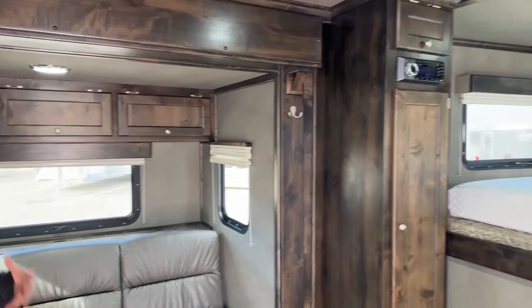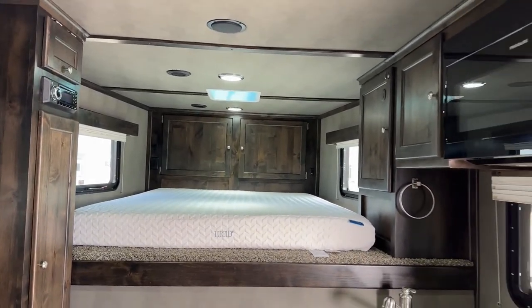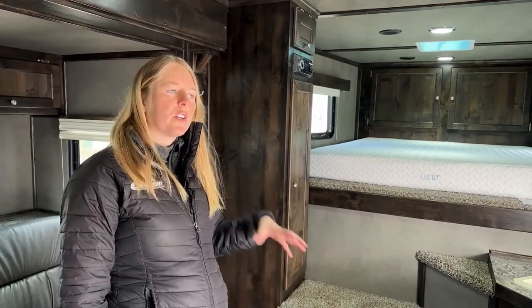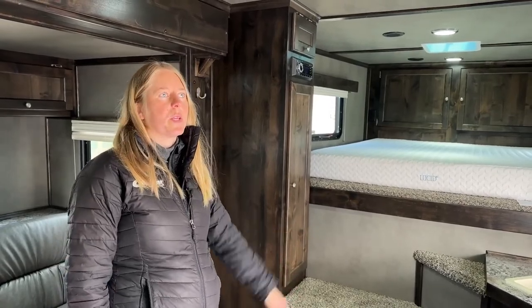For those of you not familiar with Logan's interior builds, they actually do their own interior conversions with three different options: Limiteds, Selects, and full custom Riots. If you're looking to really change things around — upgrades you don't see on the Selects, different colors and layouts, fireplaces, convection ovens — we can quote you a Riot model. But if you're looking for something more middle-of-the-road and you like the layouts they provide, the Select will save you some money while still offering really cool floor plans.